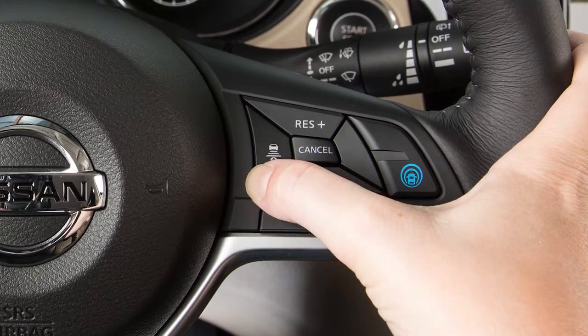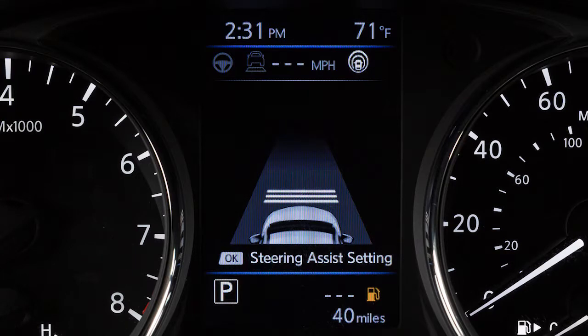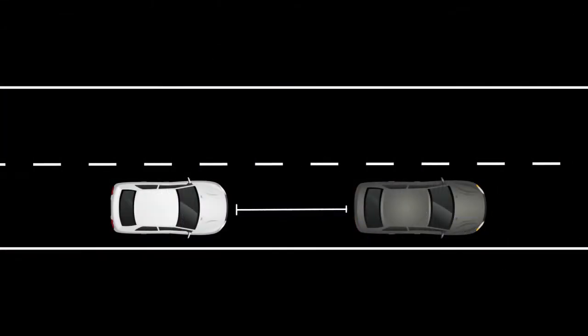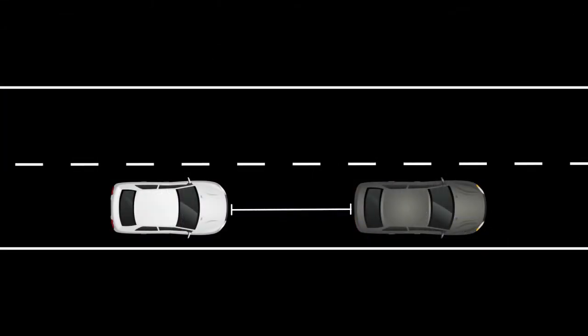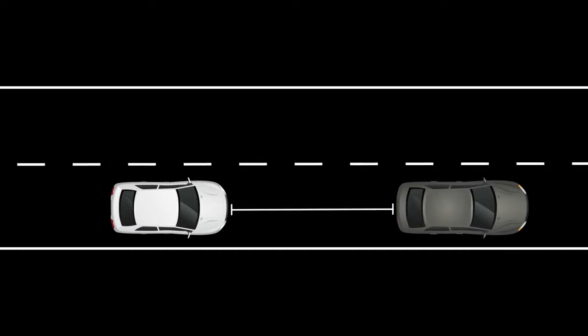Each time the distance switch is pushed, the set distance will change to long, middle, short, and back to long again in that sequence. The distance to the vehicle ahead will change according to the vehicle speed — the higher the vehicle speed, the longer the distance.